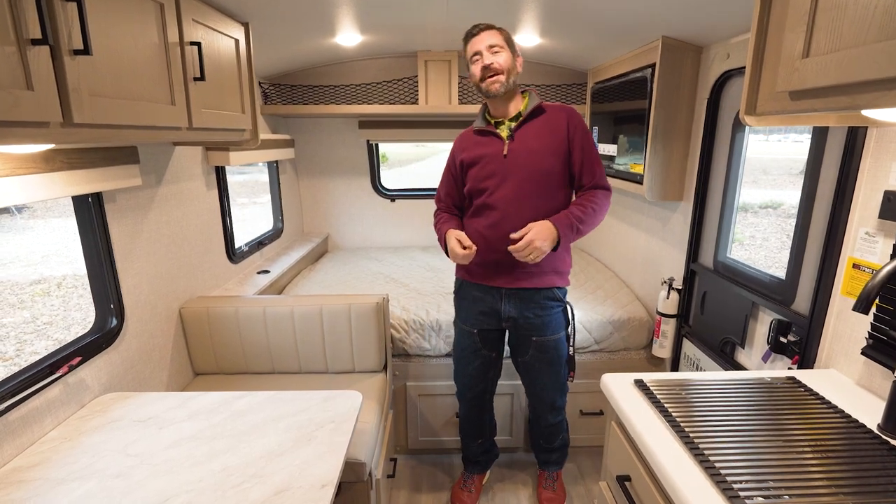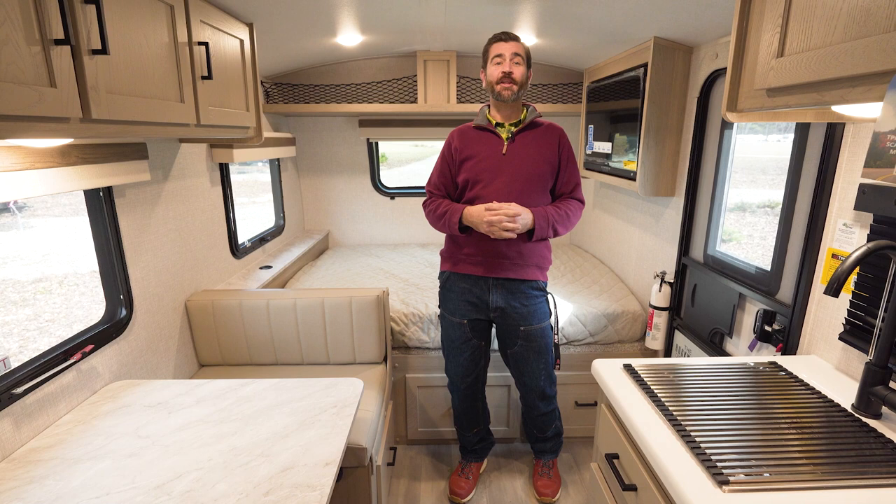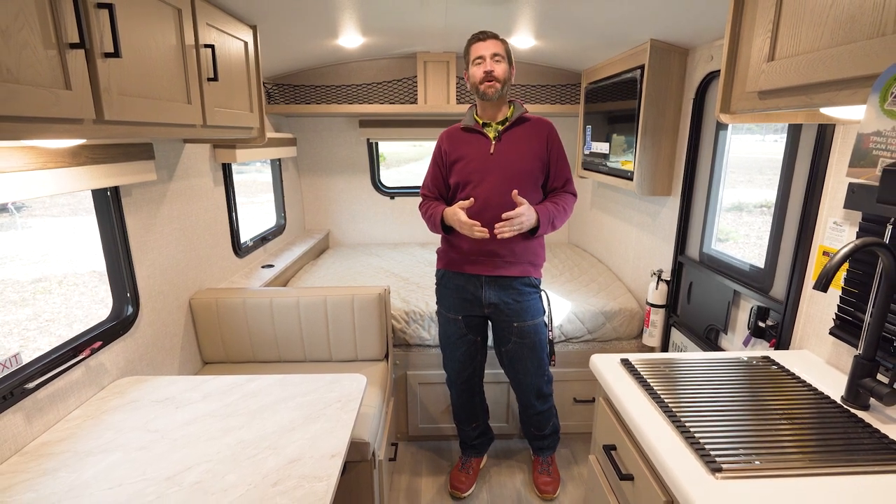Welcome back to the RV Rundown. I'm your host Barry, and this is a segment where we take a quick look at some of the hottest RV floor plans on the market today.